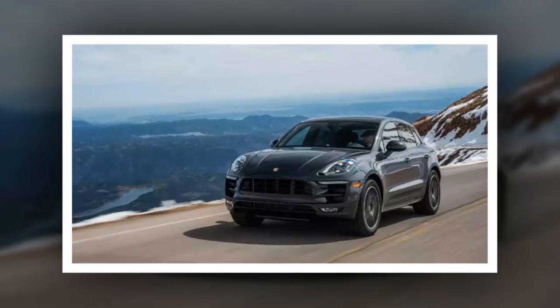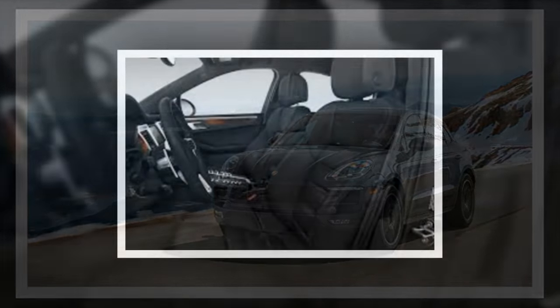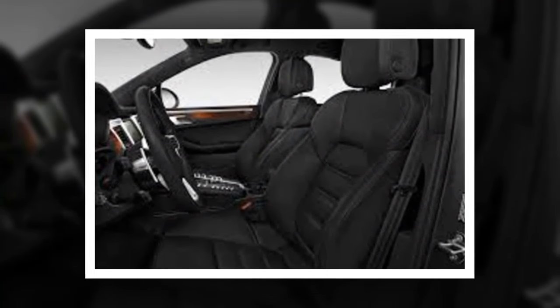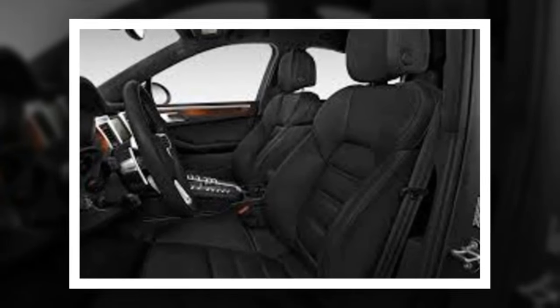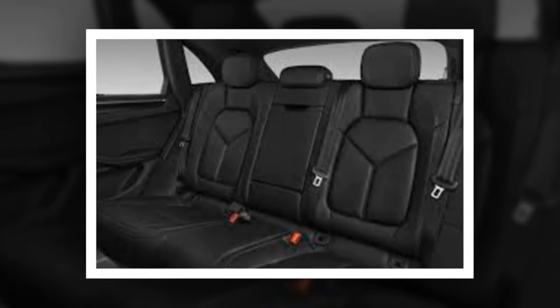The upgrade for only $260 to standard interior with luxe beige Alcantara seats is a bargain for a rich-looking interior. Critics have complained the Macan's maximum of 53 cubic feet of cargo space is small, but the test Macan carted three desk chairs and seven boxes of supplies just fine.